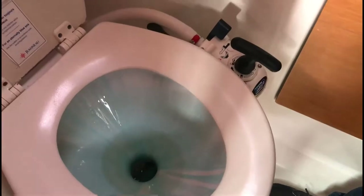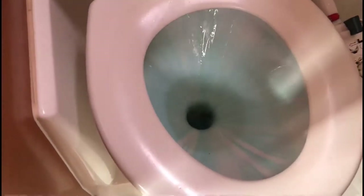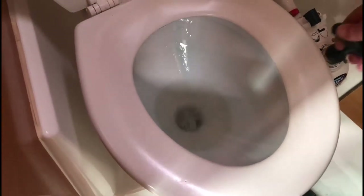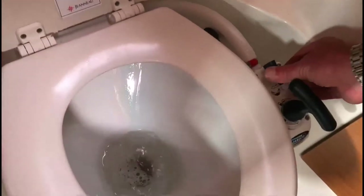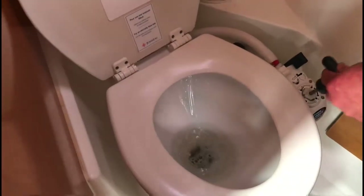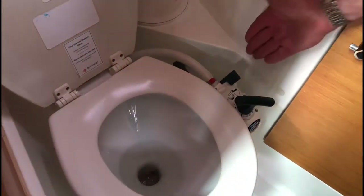We've just got this simple pump mechanism. Do your business, then to flush the loo select the flush position with this little black button and pump away — give it loads of water, about 20 pumps. When it's all flushed away, put the little lever back to dry bowl position and then pump the loo dry. That's how we leave it — in the dry bowl position. Nice and simple.